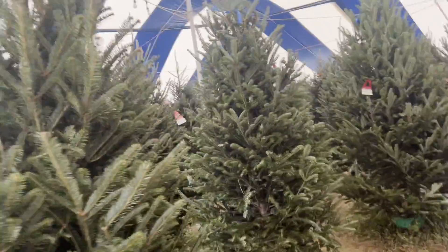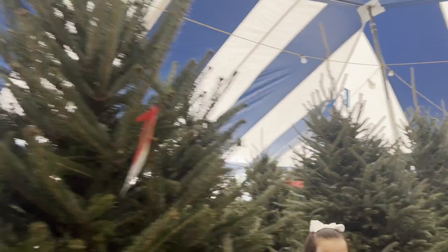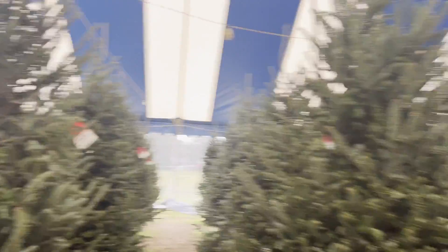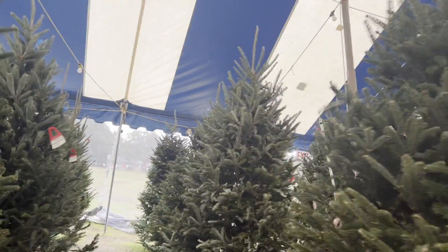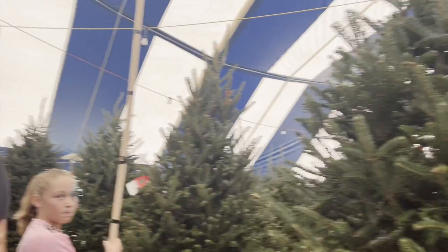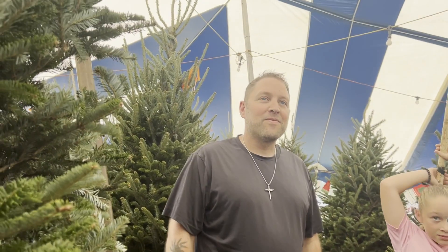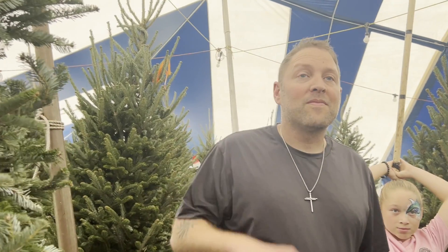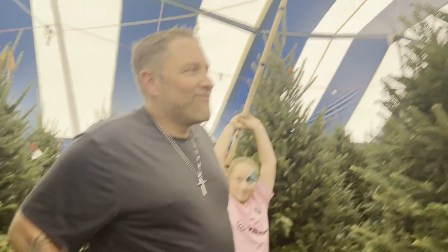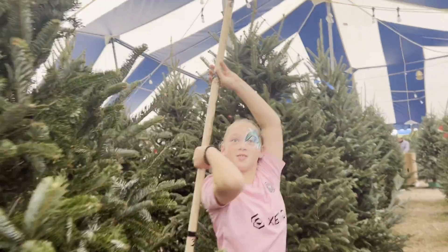That tree smells so good. He's going for a big one — look at that. You've got the big daddy going for a big one and you got the little one. They also have Christmas tree roulette — the trees are already wrapped, six foot, seven foot, eight foot. They will unwrap them and let you shake them out so you can see if you like it. It's kind of as-is, but they go for $49, $59, $99. It is a risk if you do that one.